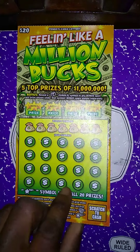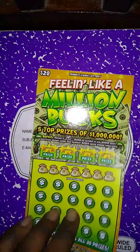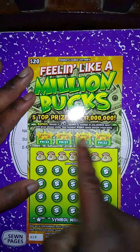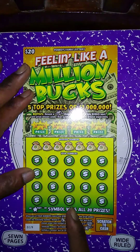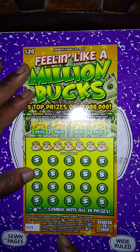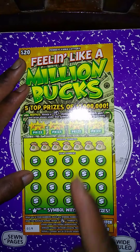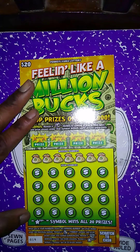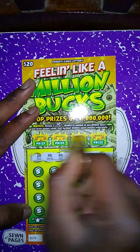Next ticket up is Feeling Like a Million Bucks, purchased at Sunoco. Let's get the glasses — bonus wins the prize below. Match my number to win — get a thumbs up to win the prize, automatically get a wad of cash for $500, get a shooting star to win all 20 prizes. We're going to do the bonus last since we're already at break even.